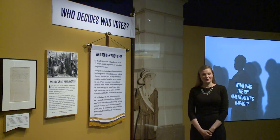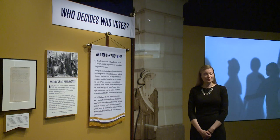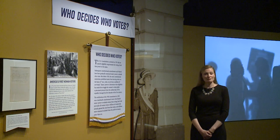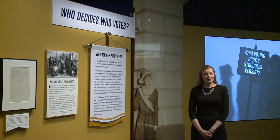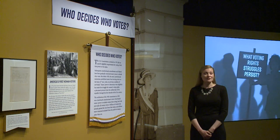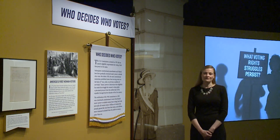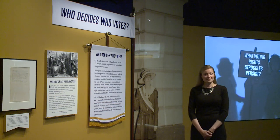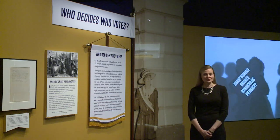We're in the entrance of the Rightfully Hers exhibition, which is the National Archives exhibit to celebrate the 100th anniversary of the 19th Amendment by offering a fuller retelling of what it takes to win women the vote. The exhibit is organized into five sections around these questions: Who decides who votes? Why do women fight for the vote? How do women win the 19th Amendment? What was the 19th Amendment's impact? And what voting rights struggles persist?